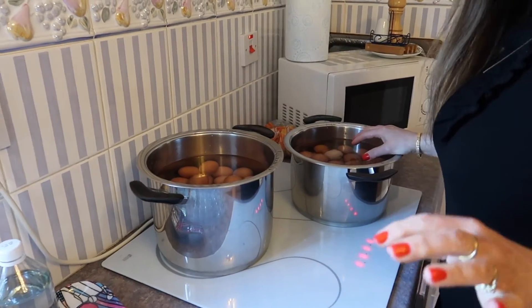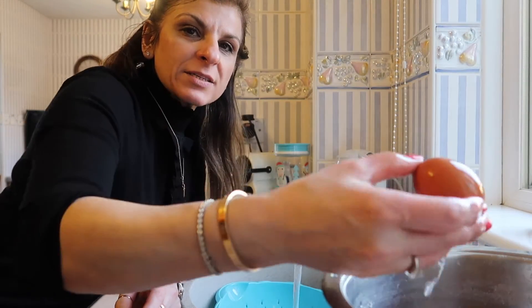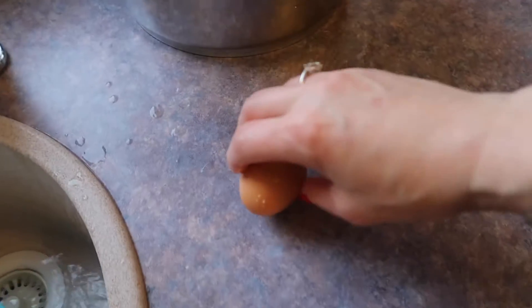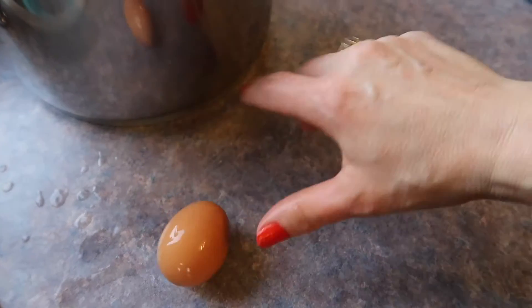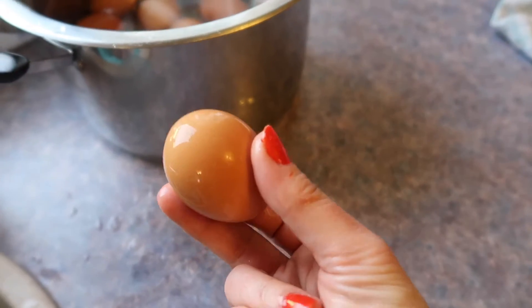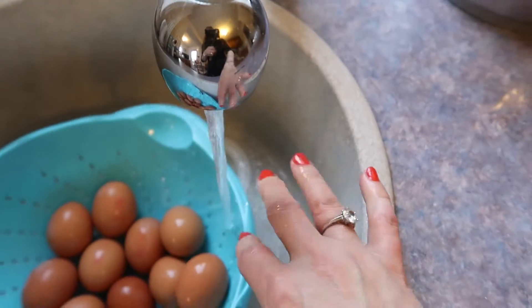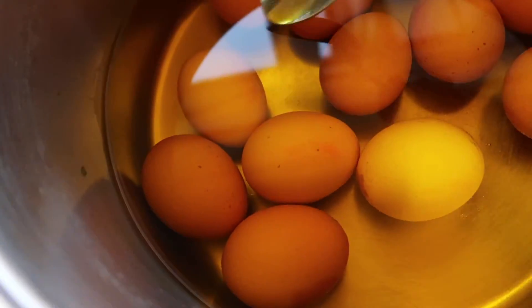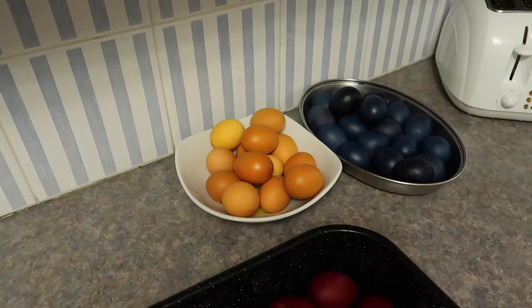That's my eggs boiled. One way of telling your eggs are boiled is by taking an egg and spinning it — when it spins fast it means it's hard boiled, and when it goes slow it's not done. That's how to tell if an egg is hard boiled. I'm just rinsing them off now and putting them in the colander to make sure the shells are nice and clean, ready to put them in the dye. That's the first batch — nice and yellow. The instructions are all in Greek.